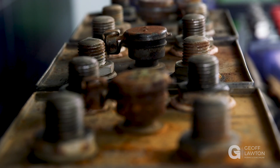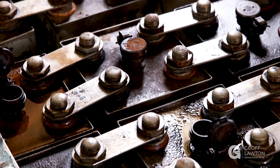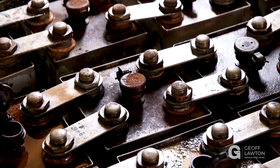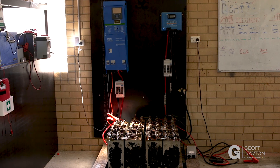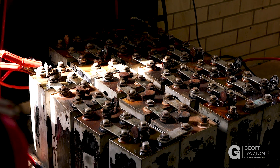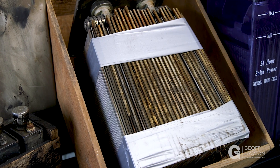We had a customer contact us and say, 'I've got a set of batteries. They were last used in 1970, they're in a paddock, they've got a bit of rust on them — reckon you can get them going?' I put my hand up and said, 'Yep, bring them up, let's have a go.' Some of the batteries we tested the specific gravity in the electrolyte, and the batteries that still had electrolyte in them were in perfect condition.